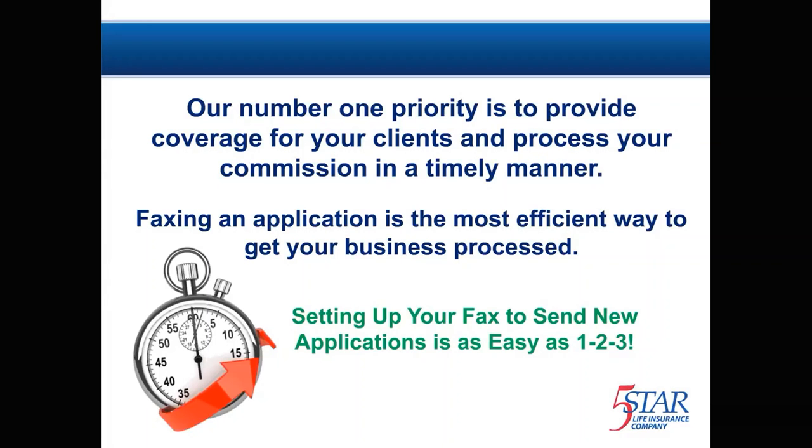A fast way to get your business submitted and processed is via fax. The following instructions will help you set up your fax machine so that you can submit new applications. It's as easy as 1, 2, 3.